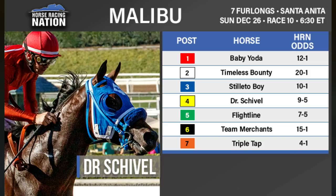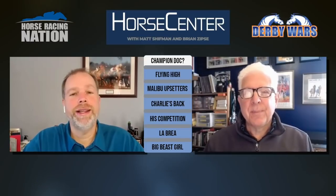The Malibu has become a very good race year to year, and it looks like we have a very interesting matchup. Seven furlongs — always an interesting sprint distance — that extra furlong makes things interesting. We've got more of a veteran in Dr. Schivel meeting up with the speedy Flight Line, who will be making only his third start. It's a matchup we've been waiting for.